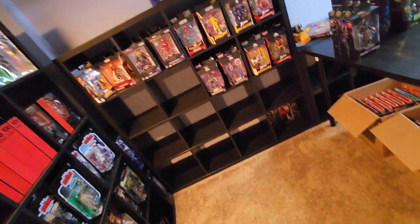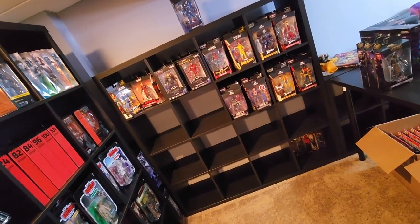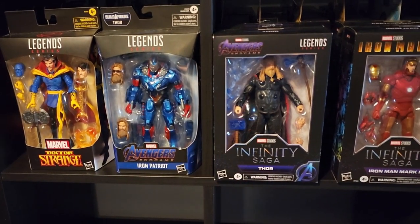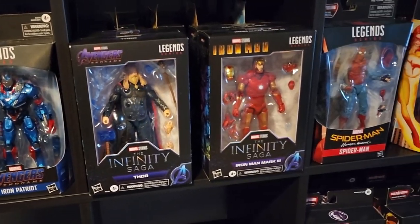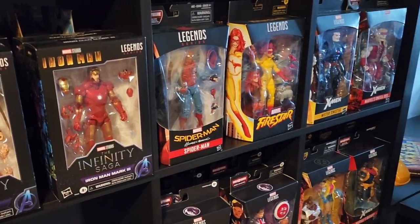Something in the corner is bothering me — everything's aligned right, two and two, all the same size. There we go, that looks much better. I like Dr. Strange next to the Iron Patriot. I still have to open that to get the Dude head out so I can build Dude Thor. This looks like an epic comic book shop, doesn't it?